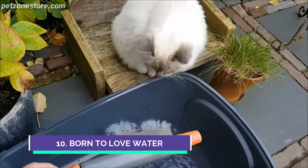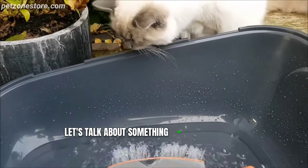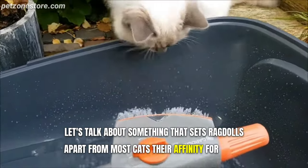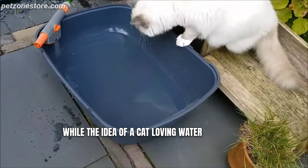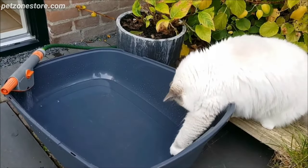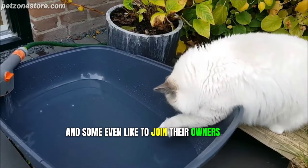Number 10: Drawn to Love Water. Last but definitely not least, let's talk about something that sets ragdolls apart from most cats — their affinity for water. While the idea of a cat loving water may sound like an oxymoron, ragdolls break this stereotype. Many actually enjoy playing with water, and some even like to join their owners for a bath.